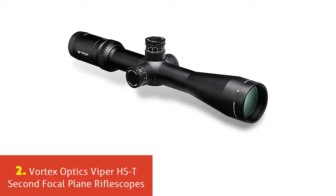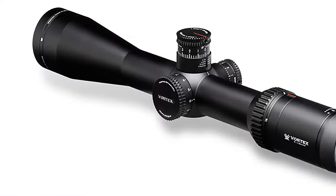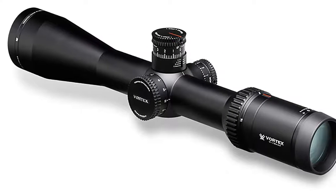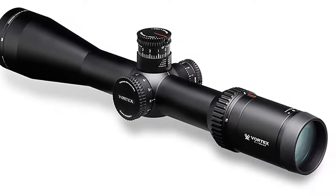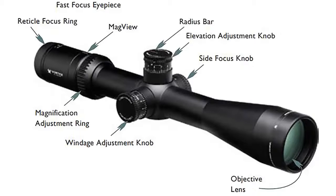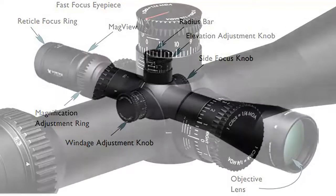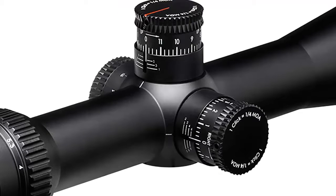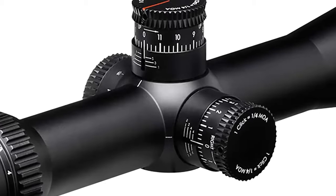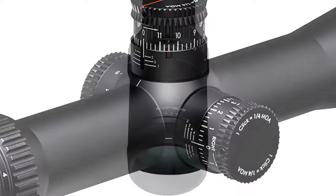Our list at number 2: Vortex Optics Viper HST Second Focal Plane Riflescopes. The Viper HST 6-24x50 is one of multiple configurations in the Viper HST Hunting and Shooting Tactical line. VMR1 Reticle MOA is perfect for accurate holds at extended ranges. Featured barrel length is approximately 15.5 inches. Incorporating premium, fully multi-coated, extra-low dispersion lenses brings excellent resolution and color fidelity. The XR coatings provide enhanced light-gathering capability, while the MORTEC coating protects the lenses.